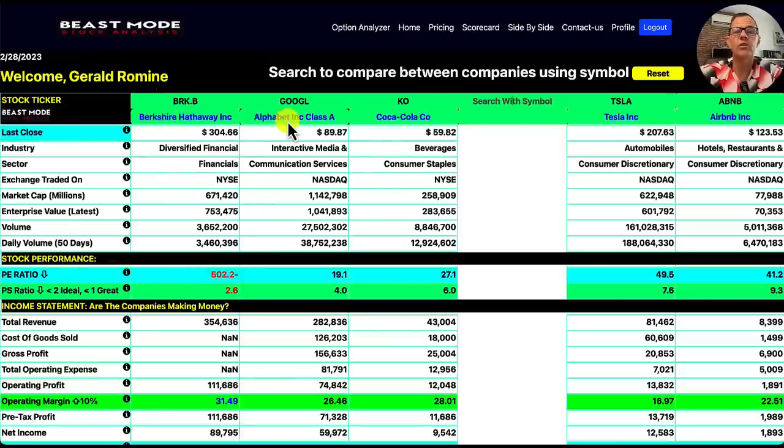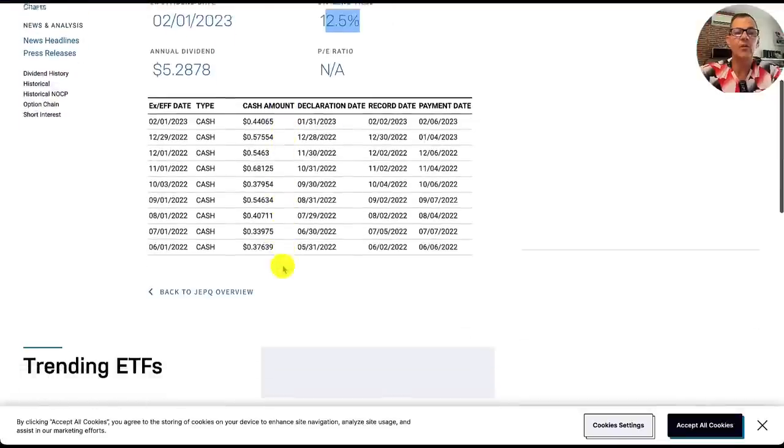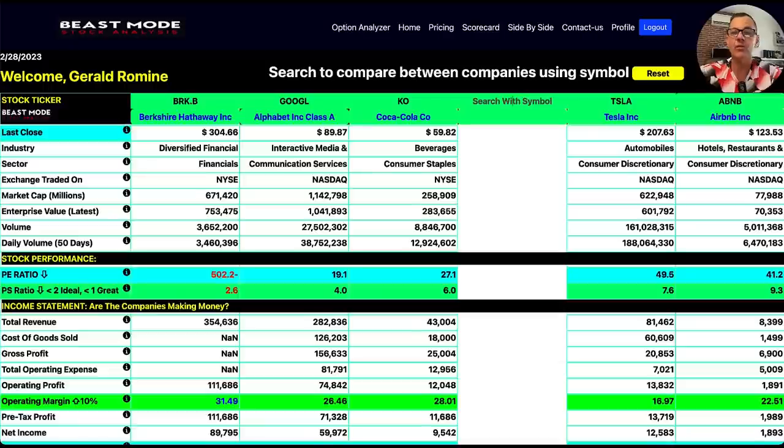We're going to start by looking at our long-term proven winners and compare Berkshire Hathaway to Google. Next, for dividends, we're going to be comparing Coca-Cola to JEPQ. This is an ETF from JP Morgan — it is their premium income ETF and they've got a 12.5% dividend yield, and they've been paying dividends very well. So this is a high dividend yield ETF, something definitely worth considering. And then for our high growth stocks, we're going to be comparing Tesla to Airbnb.